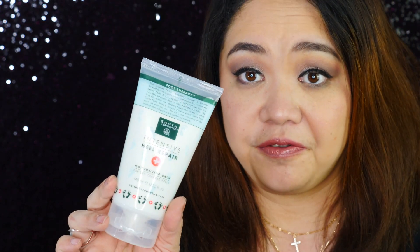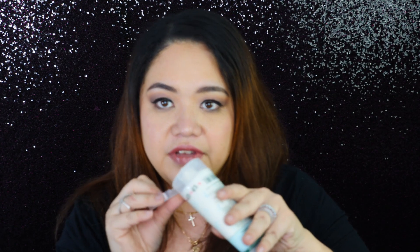Next I have the Earth Therapeutics Intensive Heel Repair. The lady at the counter told me it works really well and gives very smooth feet. I get really dry, cracked heels, so I need this moisturizing balm. It has a mint scent and a ton of ingredients. I'm going to start using it tonight before bed.